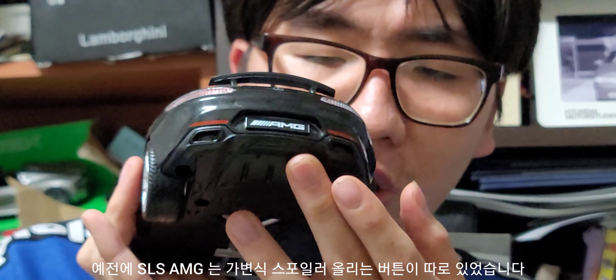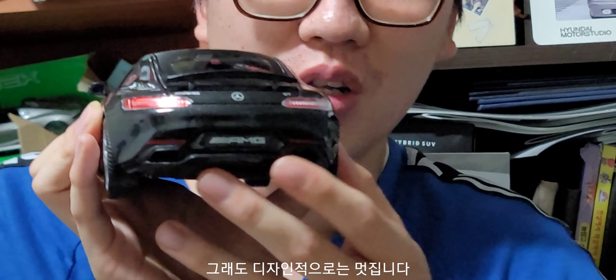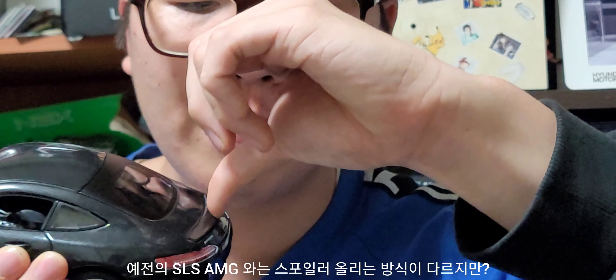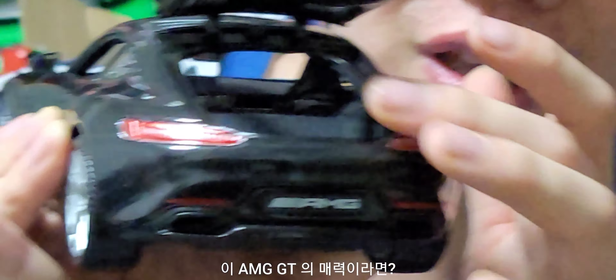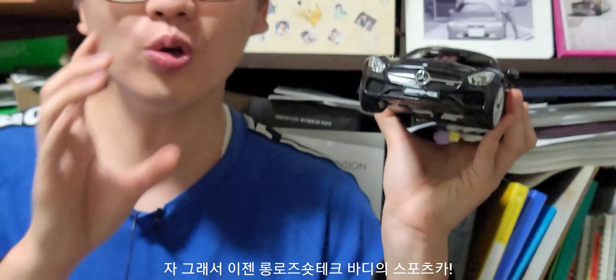개인적으로 마음에 들었던 것은 가변식 스포일러가 올라오는 거예요. 예전에 SLS AMG는 밑에 누르는 버튼이 있었는데, 이 AMG GT는 손톱으로 올려야 해요. 좀 불편한 점이긴 하지만 스포일러 재현도는 상당히 잘 되어 있습니다. 그리고 트렁크도 패스트백 방식으로 잘 재현해 줬어요. AMG GT만의 매력인 패스트백 방식 트렁크도 훌륭히 재현되었습니다.